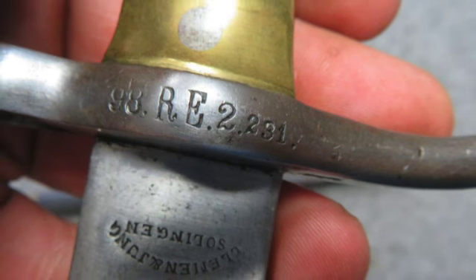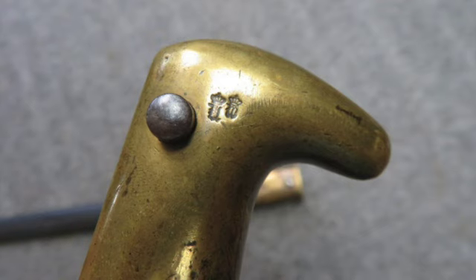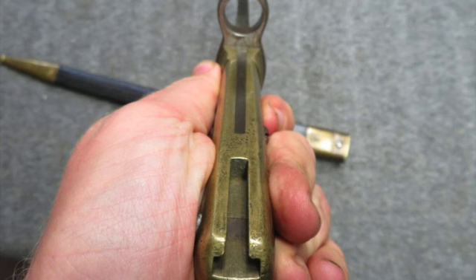It's fitted in its correct original leather scabbard that has the brass throat and tip. The leather shows some normal wear. Stitching and staples are tight.